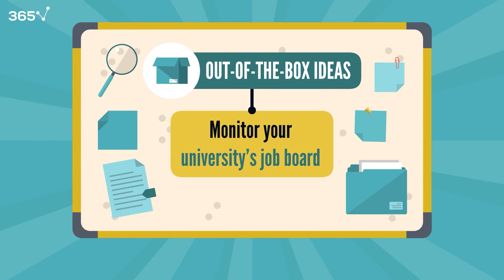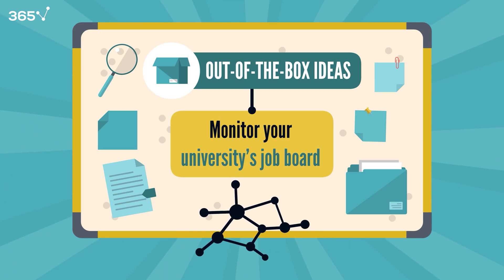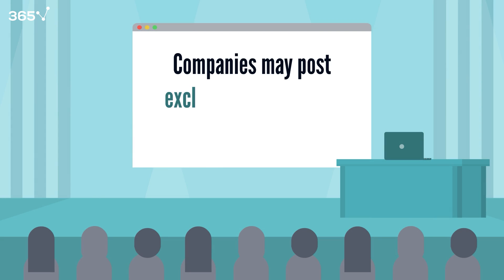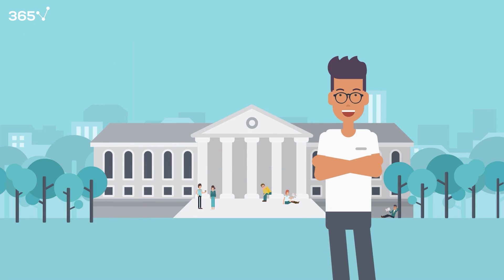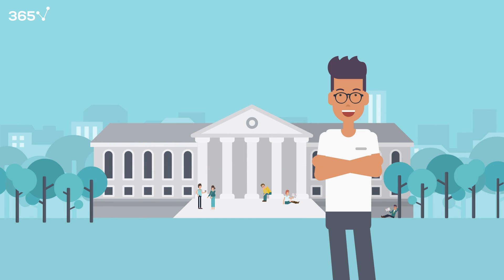Consider monitoring your university's job board, particularly beneficial if your institution has strong employer connections. Often, companies post exclusive job openings to maintain ties with academia — a resource many students overlook — enhancing your odds. Regularly explore these opportunities. It's an efficient method, typically requiring just a CV and cover letter.